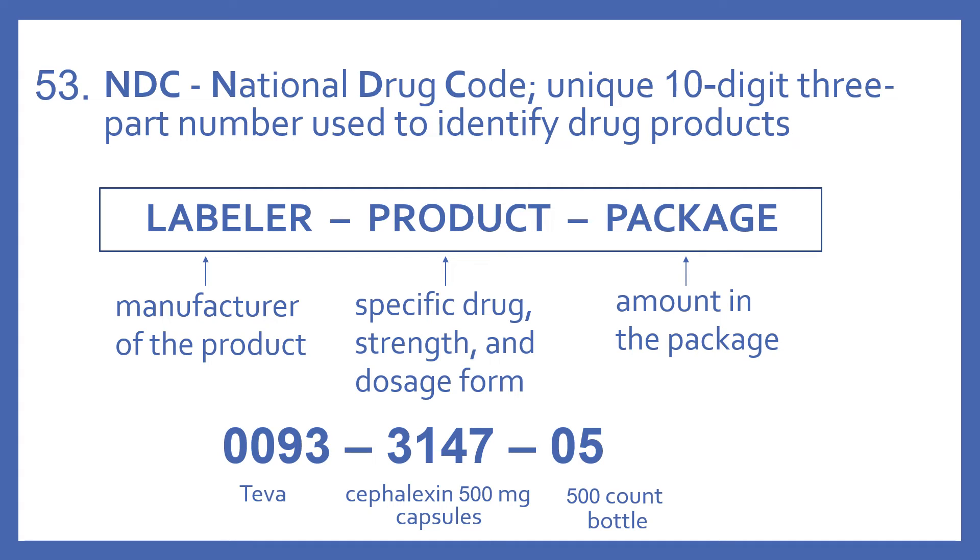So our NDC of 0093, the first part, indicates that it's manufactured by Teva. The middle number, 3147, indicates that it's Cefalexam 500 milligram capsules. And the 05 means that it's a 500-count bottle.